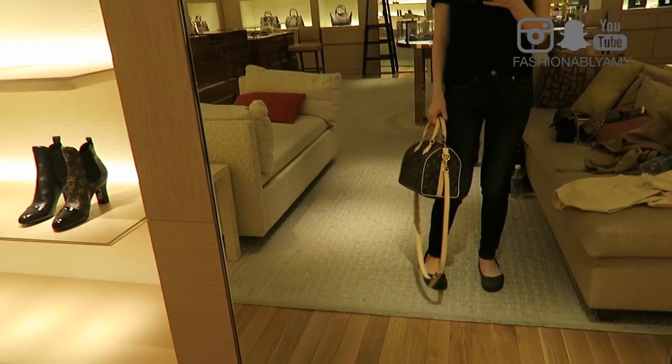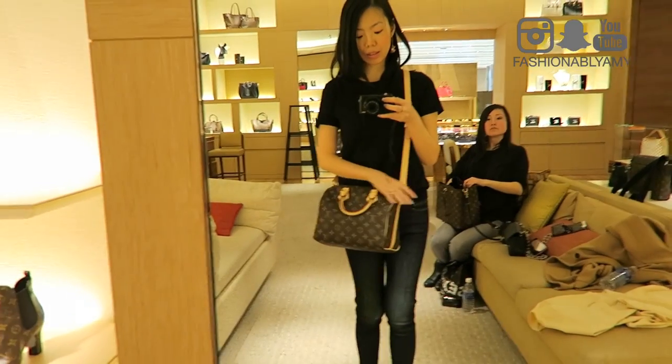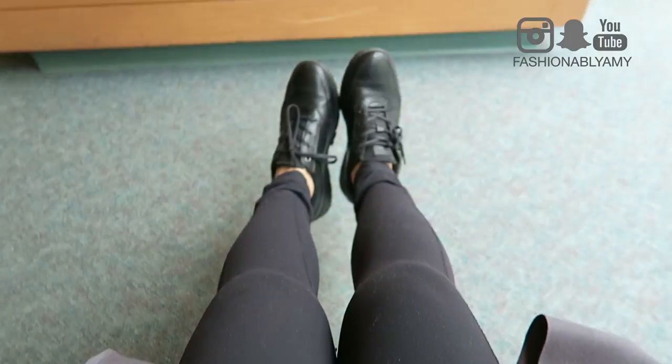I also went to look at the Speedy B — you guys might not know, but I did sell my Speedy B25 in Damier Ebène. I still really like the Speedy though, so I went in and tried it again, this time in monogram, because I really love monogram and vachetta. As I expected, the vachetta leather was so comfortable and buttery soft even right off the bat. A few days later I went back downtown for more doctor's appointments and wanted to look at a few more things.